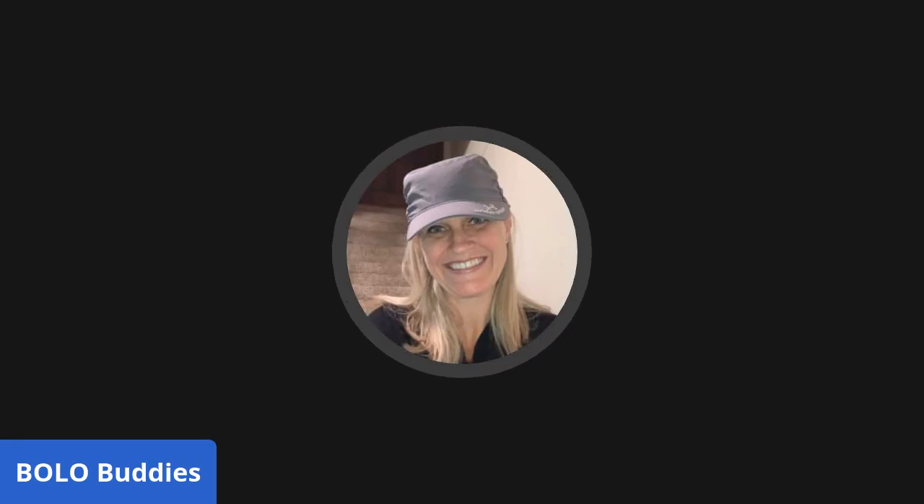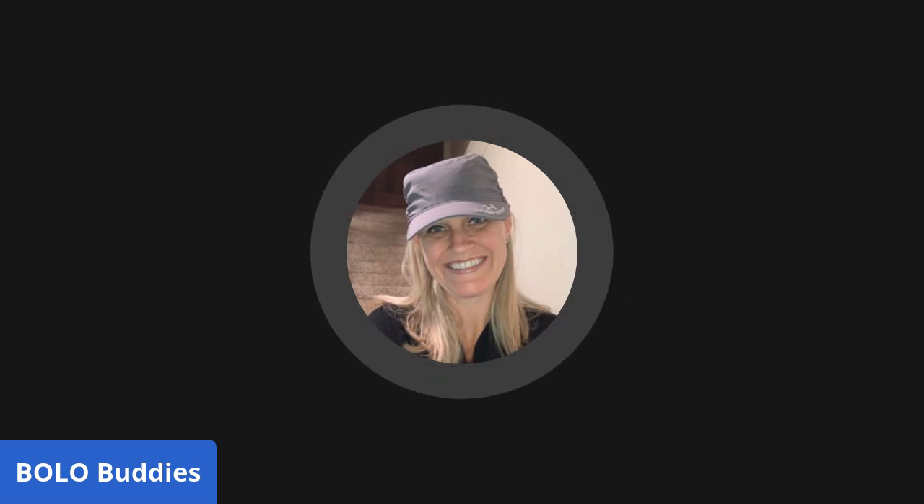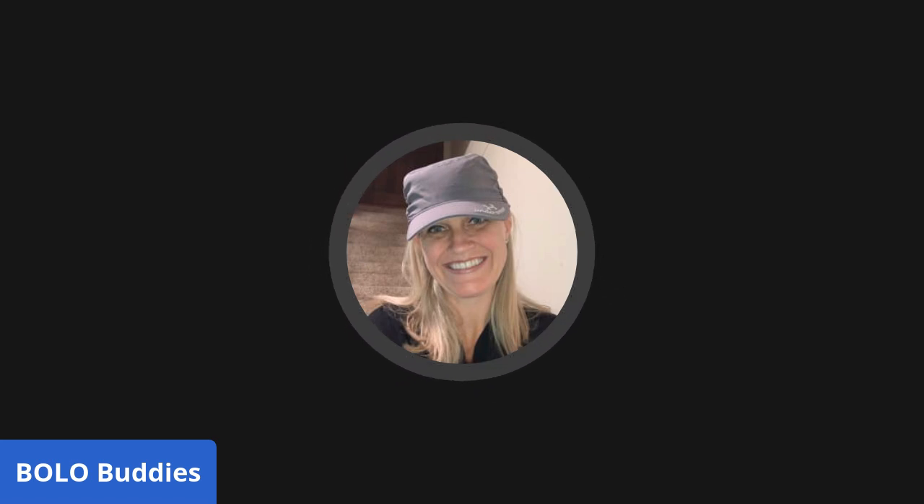Hey bolo buddies, thanks for watching! I have a bolo category video for you guys. This video is about Christmas bolos — Christmas bolo items, items that sell for big money, items to be on the lookout for. I just recorded a Halloween video so definitely go check my YouTube channel for that, because the vintage Halloween category videos are some of my favorites and I actually have three of them.